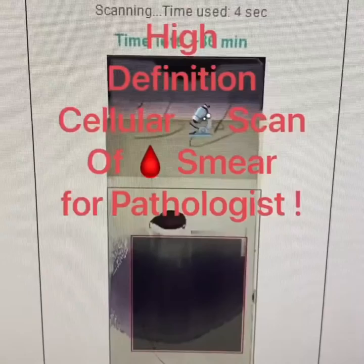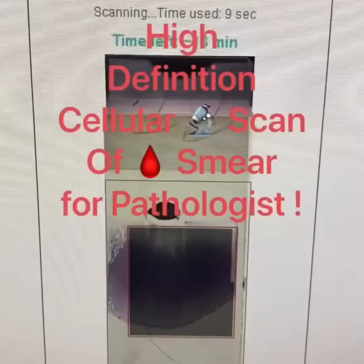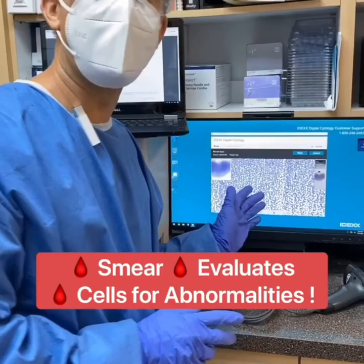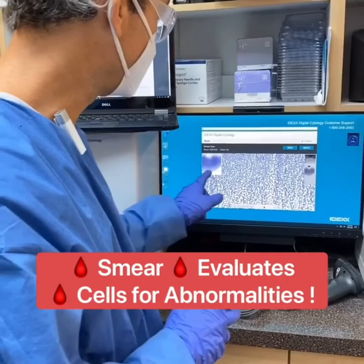You can see that black area there is going to start to turn light and you'll see the pixels appear. In this case it says 13 minutes but it goes down pretty quickly. Scans take between 6 to 15 minutes per slide. We just inserted our blood smear into the IDEXX digital cytology machine — this is incredible.